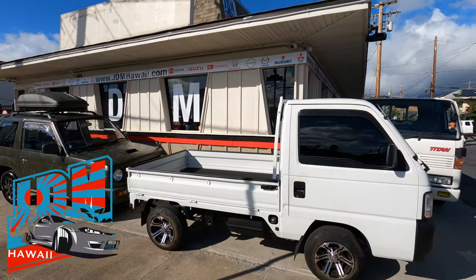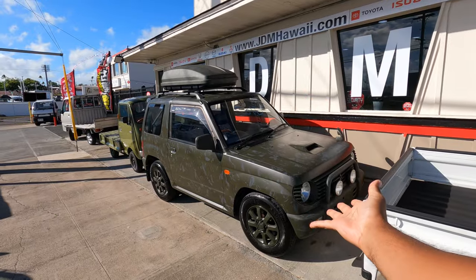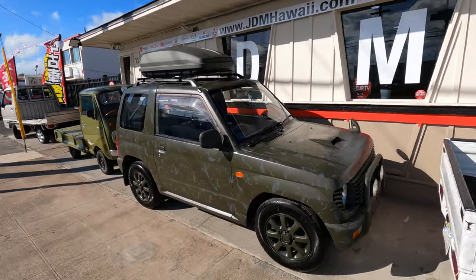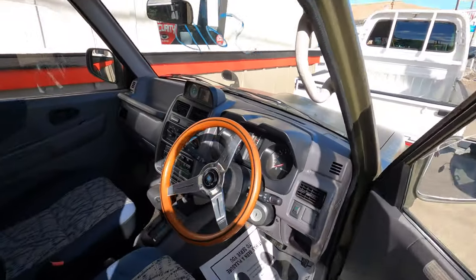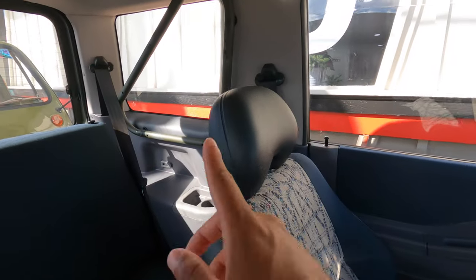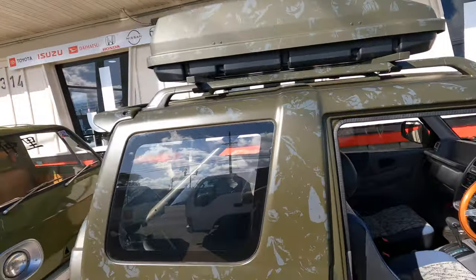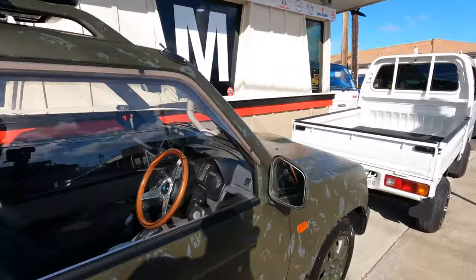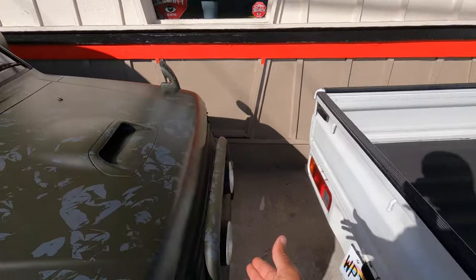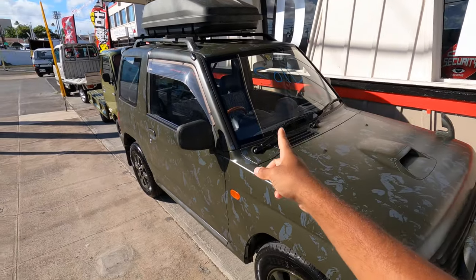We are back at JDM Hawaii. I was just here literally two days ago and there are units that were not here two days ago. Look at this super cool Pajero — it has a full camo wrap, a nice Nardi wheel, roll bar-style bars wrapped just like the outside, a storage thing up top wrapped, spare cover wrapped, and even the little brush bar up front wrapped.